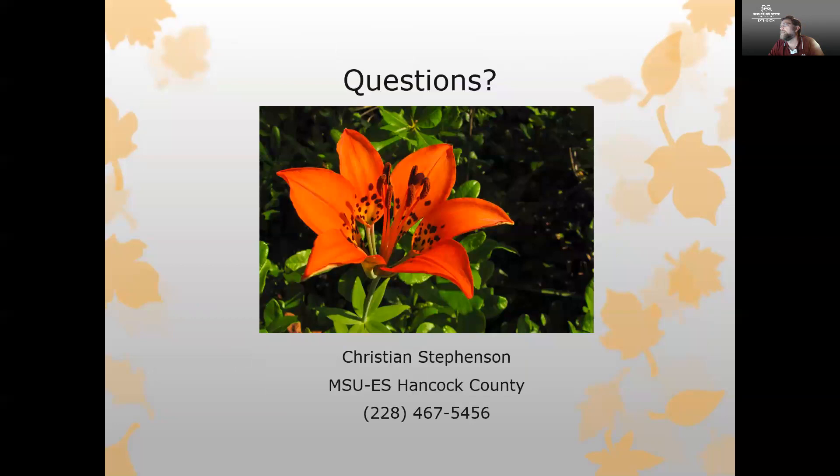I appreciate your time today. If you have questions and were unable to join us, I would encourage you to give me a call or email. My email is c.stevenson@msstate.edu. I always appreciate hearing from you.